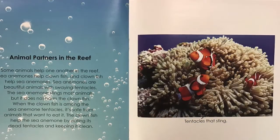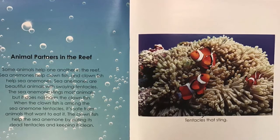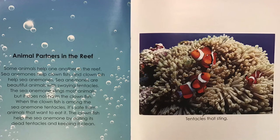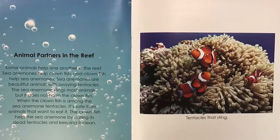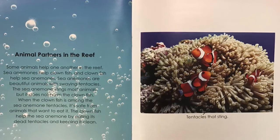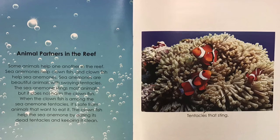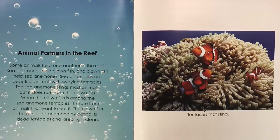Animal partners in the reef. Some animals help one another in the reef. Sea anemones help clownfish and clownfish help sea anemones. Sea anemones are beautiful animals with swaying tentacles. The sea anemone stings most animals but it does not harm the clownfish. When the clownfish is among the sea anemone tentacles, it's safe from animals that want to eat it. The clownfish help the sea anemone by eating its dead tentacles and keeping it clean.